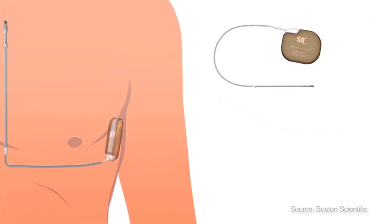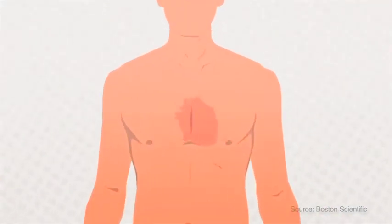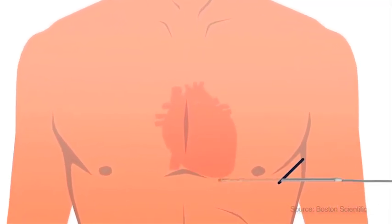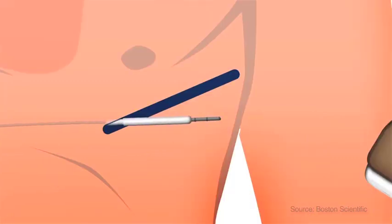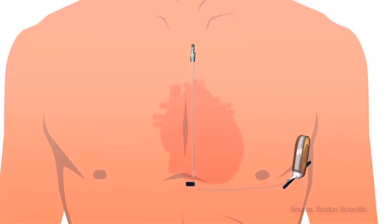Depending on the doctor's usual practice, a local or general anaesthetic is given to make the patient comfortable during the one-hour procedure. An incision is made on the left side of the chest. A pocket is formed under the skin where the SICD device is fitted. Two small incisions to the left of the breastbone allow the electrode from the SICD to be placed just under the skin. The electrode is then attached to the SICD device. Once the system has been implanted, most doctors test the defibrillator and adjust the settings to work best for the patient's heart. This includes inducing an irregular heart rhythm, allowing the SICD system to detect it and automatically restore normal sinus rhythm. Finally, the doctor closes the incisions to complete the procedure.